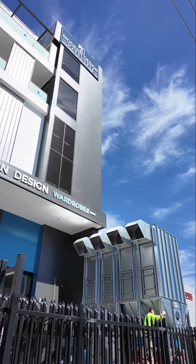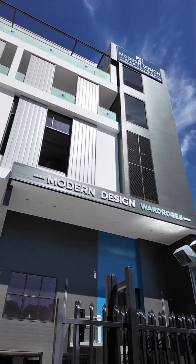Guys, Dave from Isaac here. Check this out — I recently did a site visit to Modern Design Wardrobes in Sydney. This is insane.